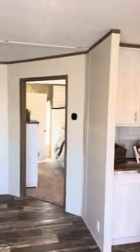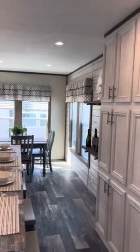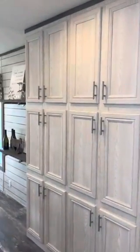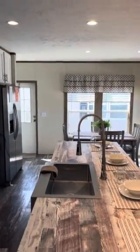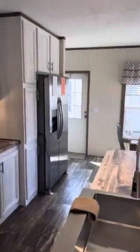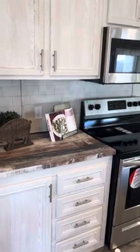Here we have our 28 by 52 farmhouse, three bedroom, two bath. Lots of cabinet space, recessed lighting, beautiful bar, stainless steel sink and upgraded faucet. The upgraded stainless steel appliance package. Finished cabinets and also 42 inch overhead cabinets go along with this.